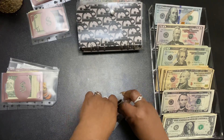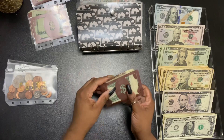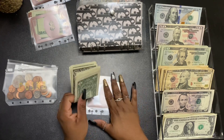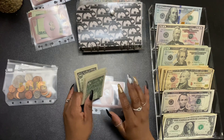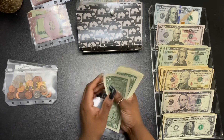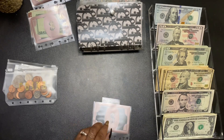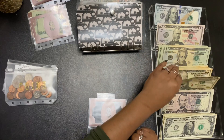Moving on to my couponing envelope. I am a couponer and I'm giving myself $30. That covers my out-of-pocket costs as well as my inserts that I purchase. We do have $6 left over, so I'll put that to the side.